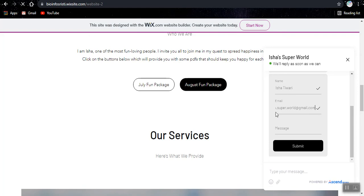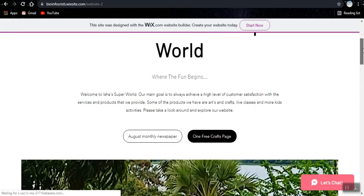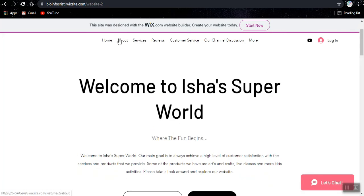The message will be 'hey.' So I'll just submit that and it will reply to us.